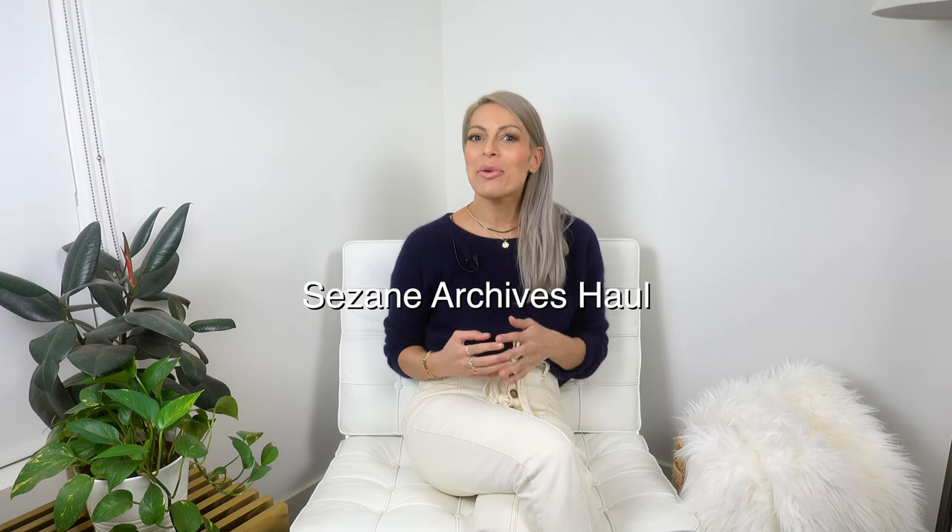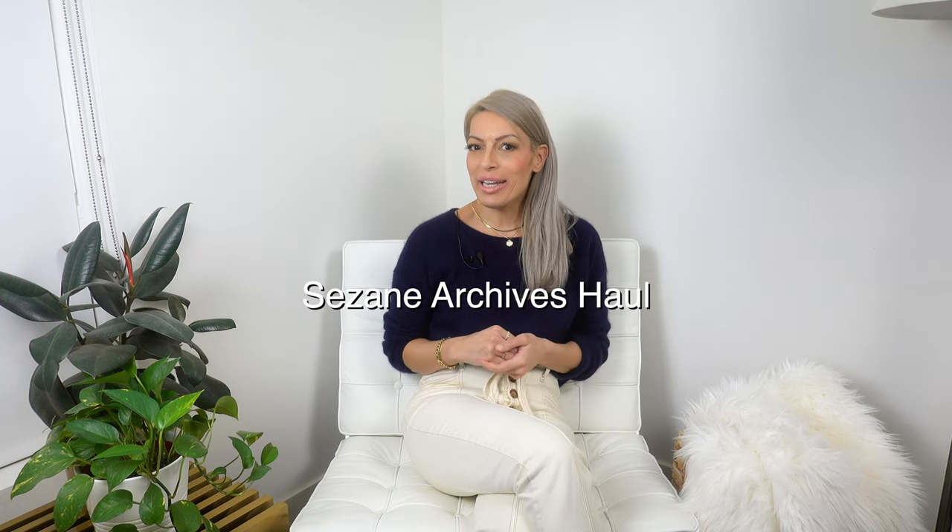Hello and welcome back to the channel. I'm so happy you're here. Today's video is a Cezanne haul, my first one of 2022, and I'm showing you some pieces from their archive sale. Let's get started.